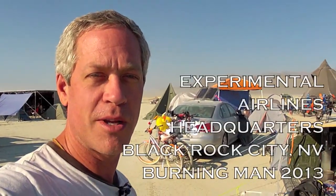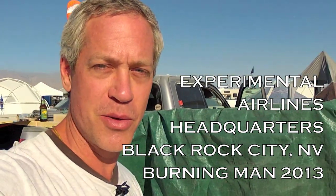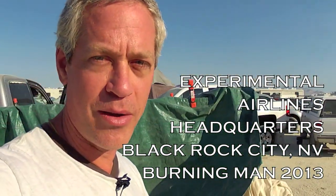Hey guys, it's Ed from Experiments or Layer Lines coming to you today from Black Rock City, Nevada, Burning Man 2013. We're out in the middle of the desert doing some FPV flying, meeting some great folks, having a ton of fun.